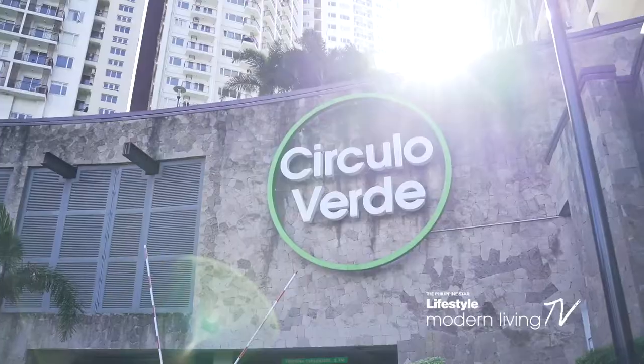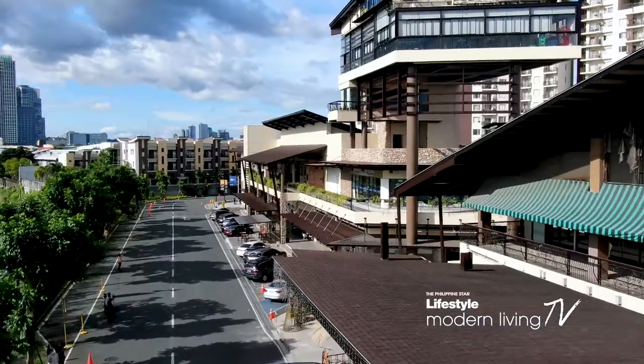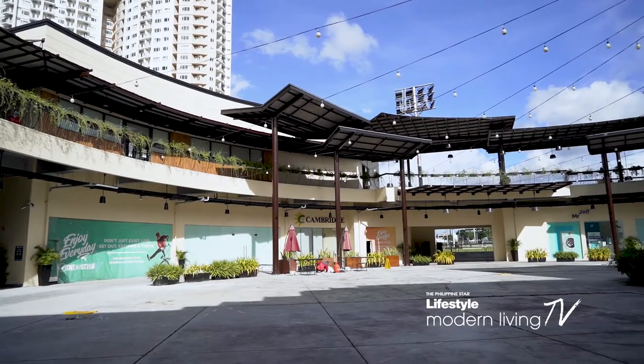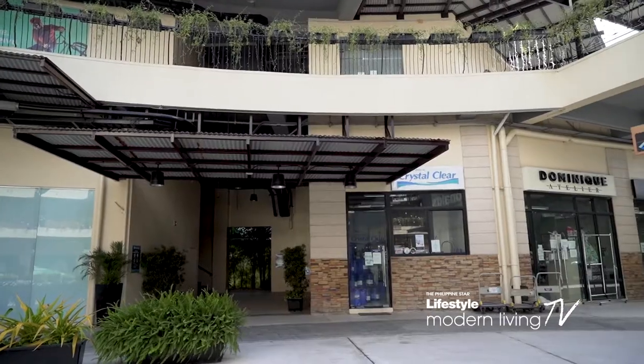Circulo Verde combines all the necessities of living in a self-contained community where leisure, service, and retail are found right where you live. Inside the estate is Industria, a one-of-a-kind mall that features modern retail shops, alternative restos, and fun fitness activities.